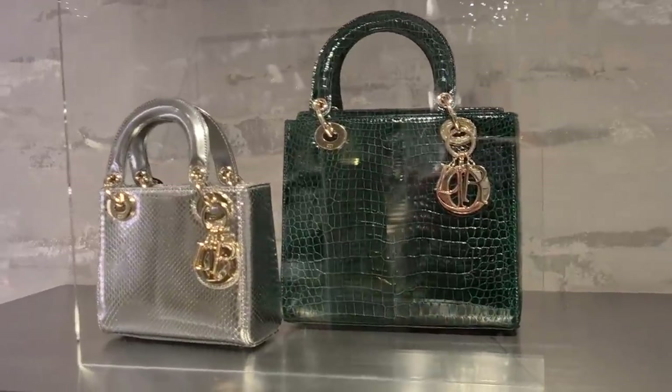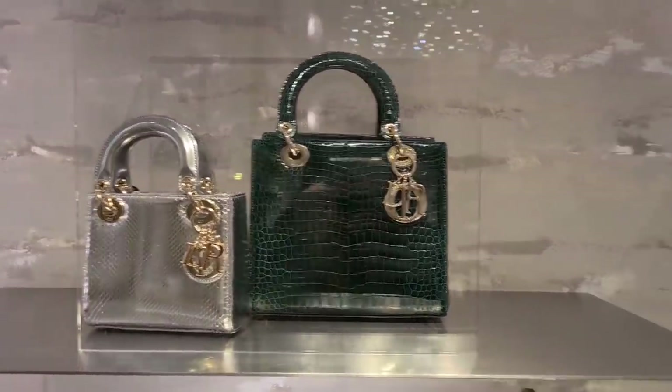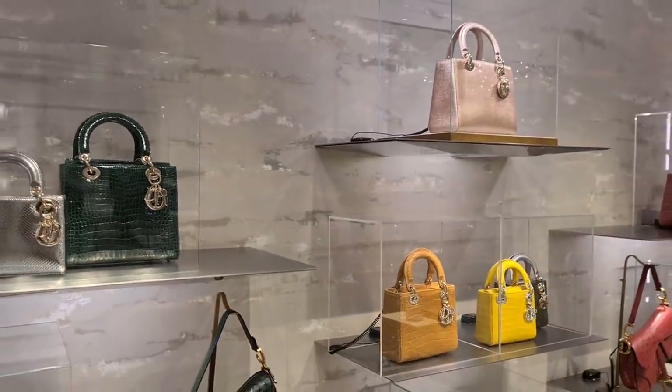Oh wow, this is a beautiful forest green dark green crocodile bag. Isn't it stunning? The exotic selection is really amazing.